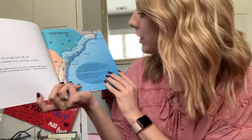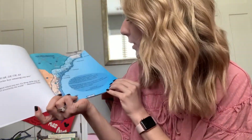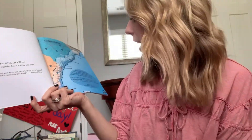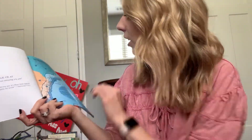The Gullah Geechee Cultural Heritage Corridor was designated by an act of Congress on October 12, 2006, in an effort to preserve and protect Gullah Geechee culture. St. Helena Island, South Carolina, falls within the Gullah Geechee Heritage Corridor. This is an introduction to a beautiful sea island and its rich culture.